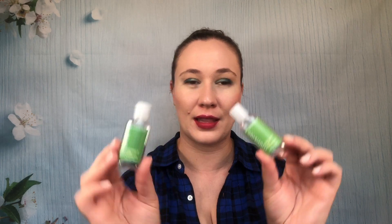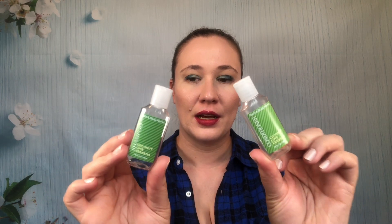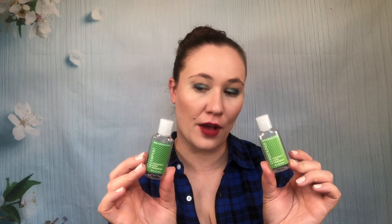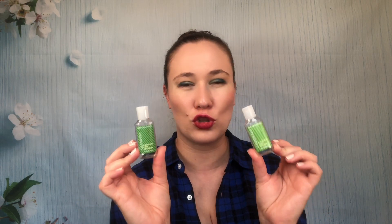Then we have these from Bath and Body Works — shampoo and conditioner in Coconut Lime Verbena. I wouldn't buy these. I felt like the conditioner wasn't conditioning enough and the shampoo stripped my hair a little bit. It was too squeaky clean, and it just left my hair a little bit dry.